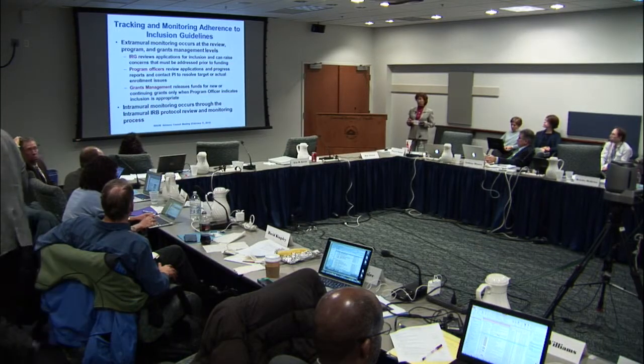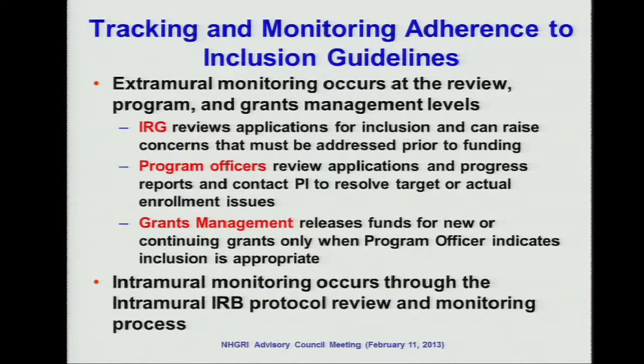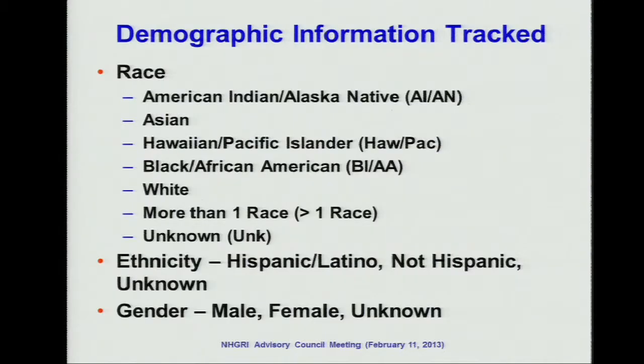The process of tracking this population inclusion differs slightly between extramural and intramural. For the extramural research, we have three processes: first, scientific review of the human subject; then program director's review for appropriateness of inclusion of women and minorities; and the last step is grants management specialists who, before releasing the grant, make sure the human subject requirements are met. The intramural process is monitored through the intramural IRB for reviewing the protocol. The demographic information used is consistent with the U.S. Census, covering racial categories, ethnicity, and gender.